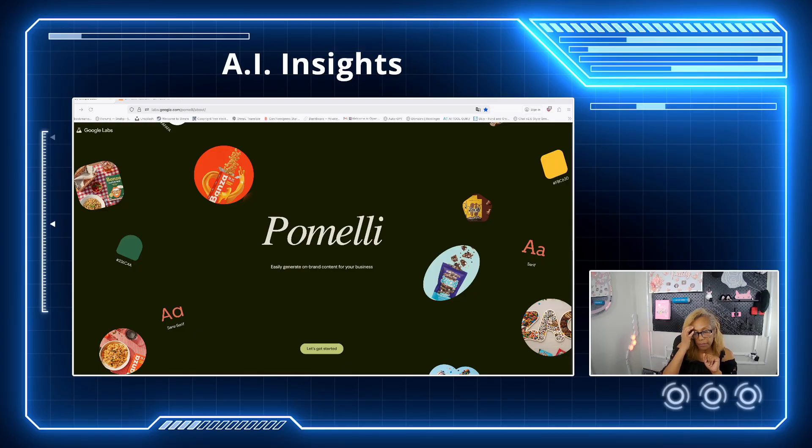This is going to be the first in a series where we talk about free tools that Google has released. Free is good for y'all. If you're a content creator, you probably want to use this tool. It's called Pomelli, P-O-M-E-L-L-I. It's amazing. I've been playing with it and I will be using it to grow our social media platform.